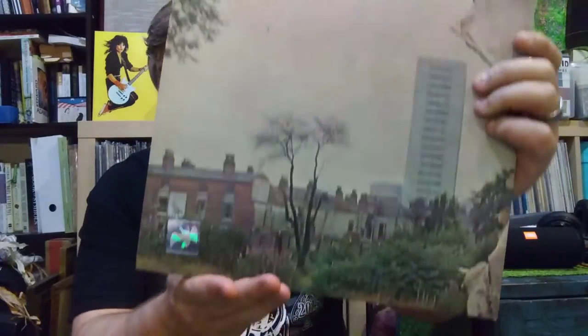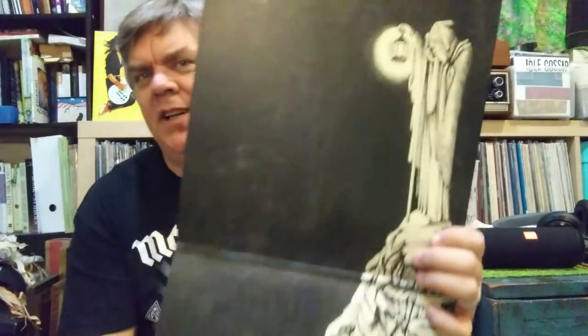It is a spot-on replica of the original, complete with this amazing illustration here in the middle. Let me back up so we can see the whole thing.